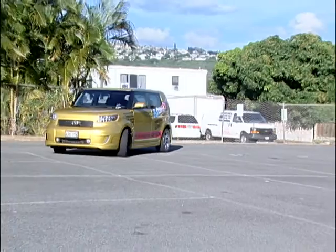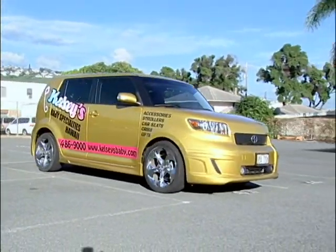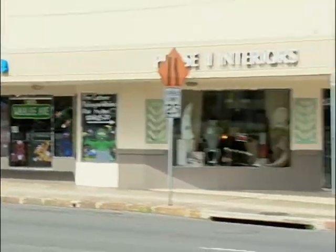Welcome to Kelsey's Baby Specialties. They've got two locations: one behind Cutter Ford in Aiea, and their newest location at 3650 Wildline Avenue in beautiful Kaimuki, right next to Wilhelmina Rise.